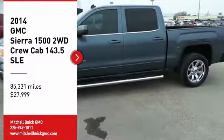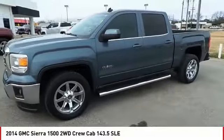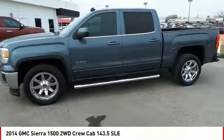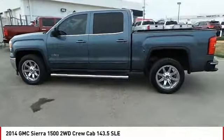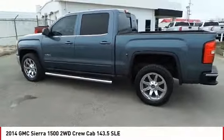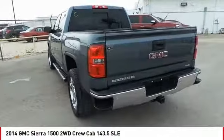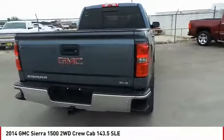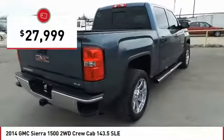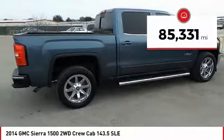Stop by and take a look at the 2014 Sierra 1500. The GMC Sierra is a full-size pickup with all the functionality you could expect. With multiple trim levels, the GMC Sierra provides a wide range of features for you to enjoy. Power and advanced technology can both be found in this fantastic truck, and it is priced below $30,000. This vehicle has less than 90,000 miles.